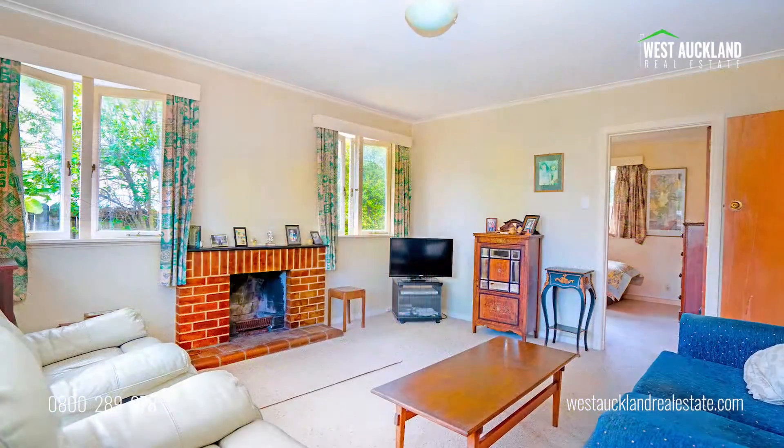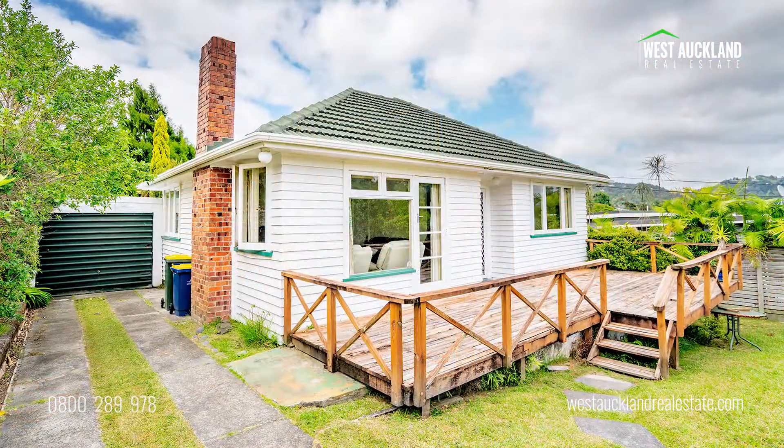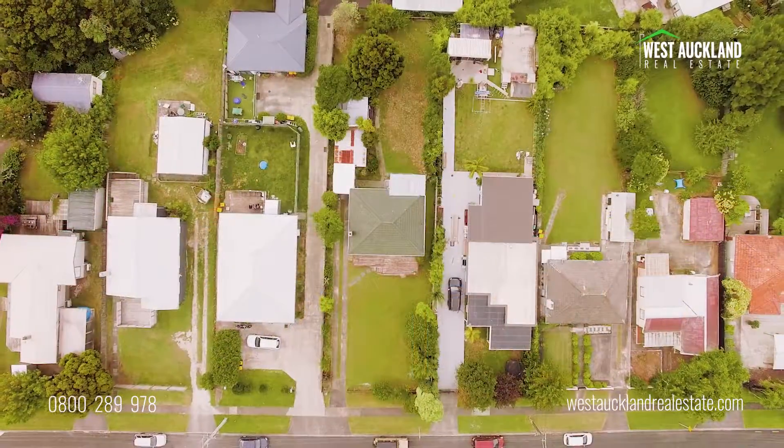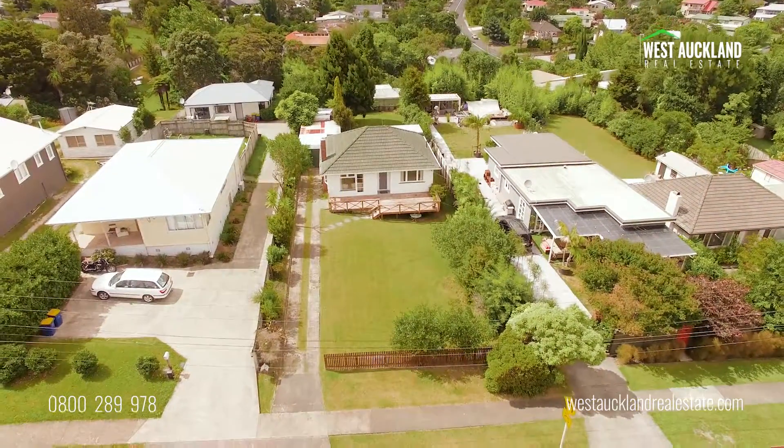Our instructions are very clear: this property will be sold. No waiting for an auction or set day of sale — you can own this property now. An opportunity not to be missed. Inspect with us today.